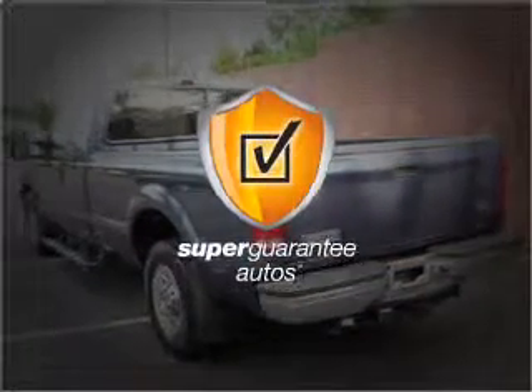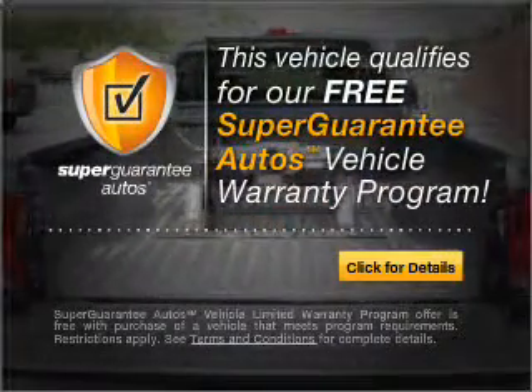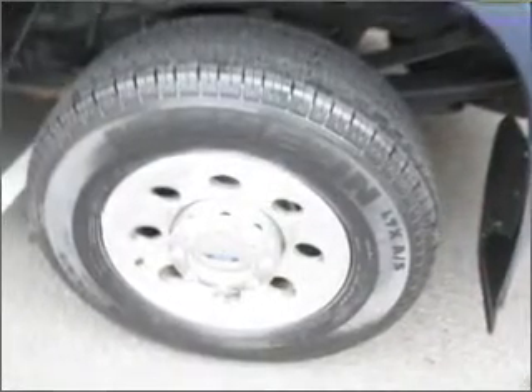This vehicle qualifies for our free Super Guarantee Autos Vehicle Warranty Program. Buy a vehicle and get a free warranty from us, only at everycarlisted.com. The anti-lock braking system will help deliver you safely to your destination.